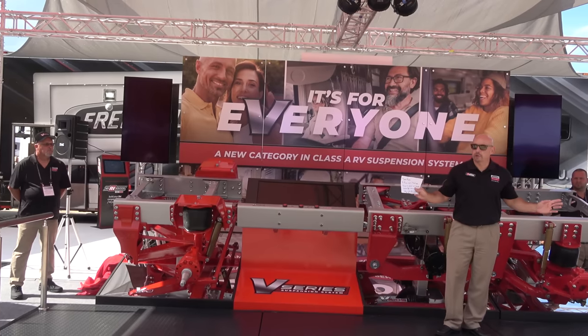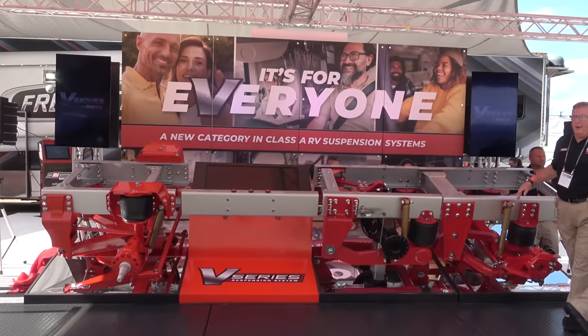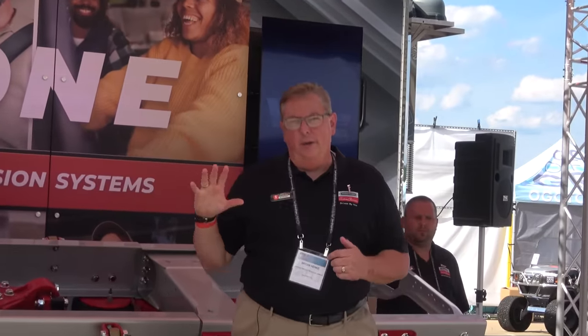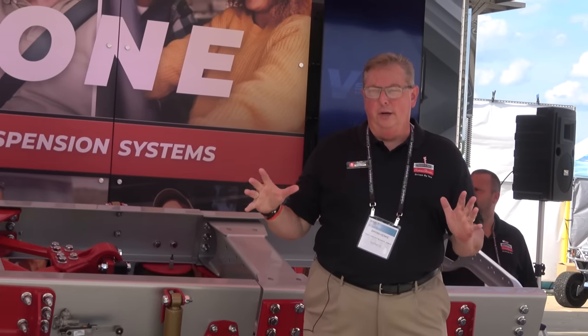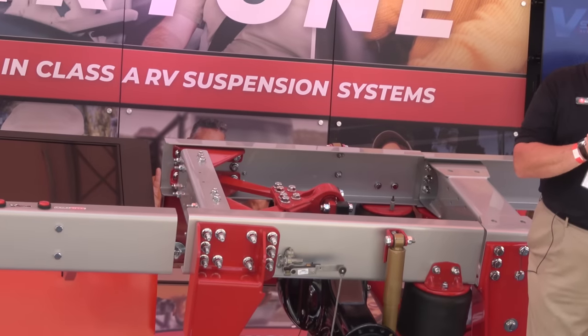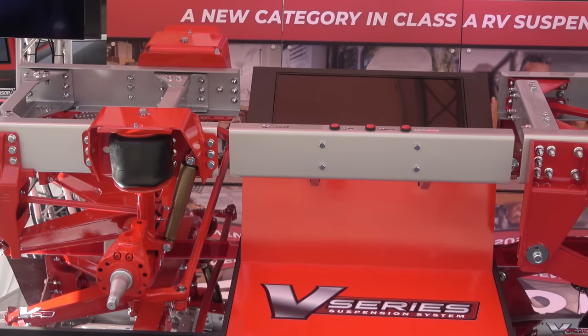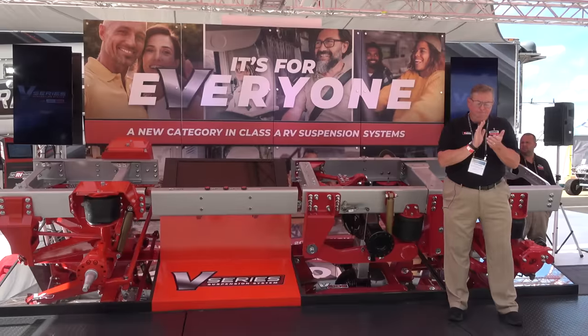We appreciate your time. You're more than welcome to come up here. You can see how excited we are about the V-Series system, which truly is going to create a new category. We really appreciate everyone coming out. We have a reception right behind us and we want you to join us. Please come up and look at the new V-Series display. Thank you very much.